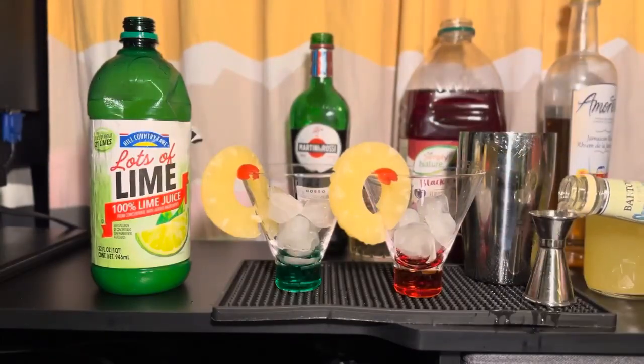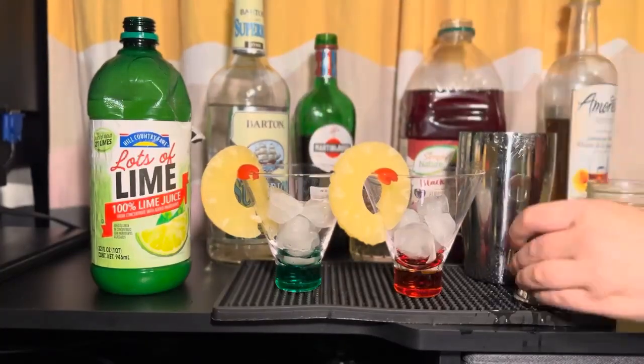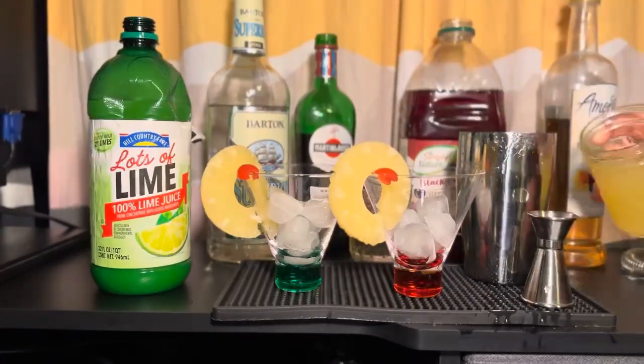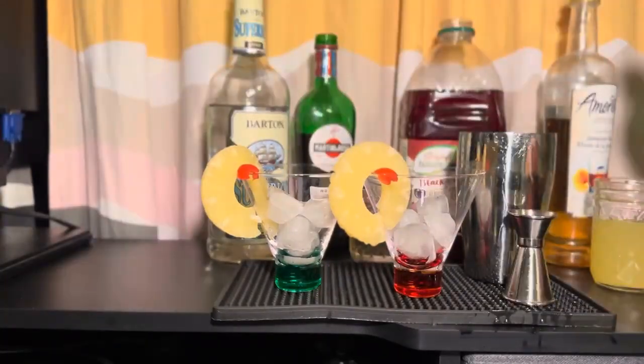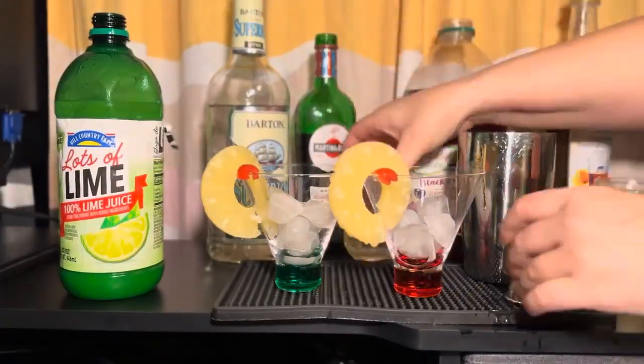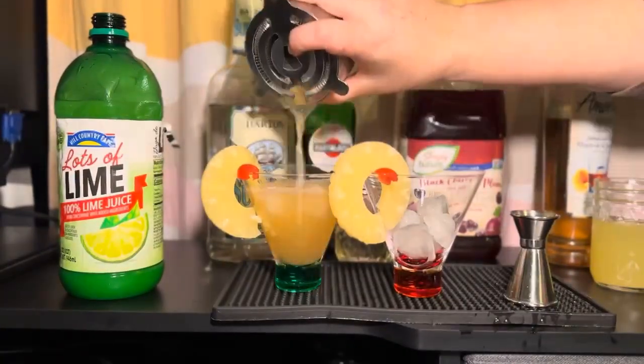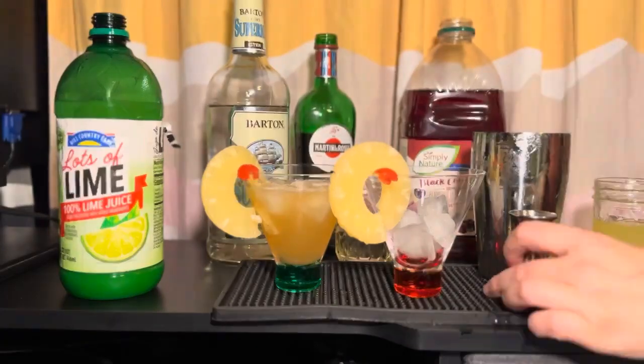To mix up your own Jungle Bird, take one and a half parts rum, three quarter parts of a bitter red liqueur, one and a half parts pineapple juice, a half part lime juice, and a half part simple syrup, and add to an ice-filled shaker. Shake until everything is well combined and chilled, and then strain into a glass with fresh ice. Add a cherry and a pineapple slice for a tropical garnish.